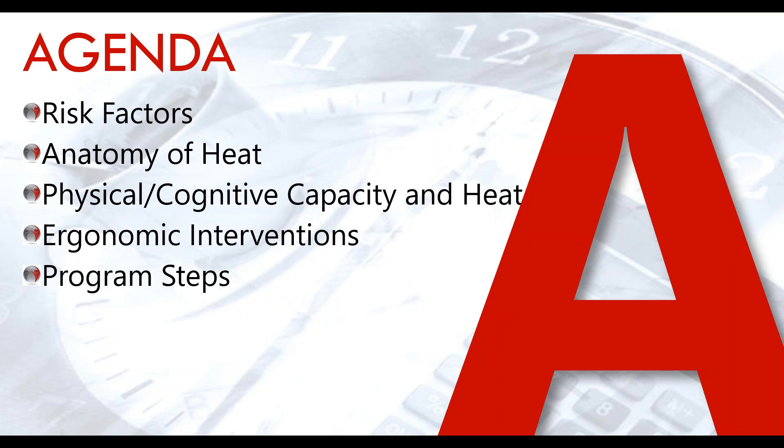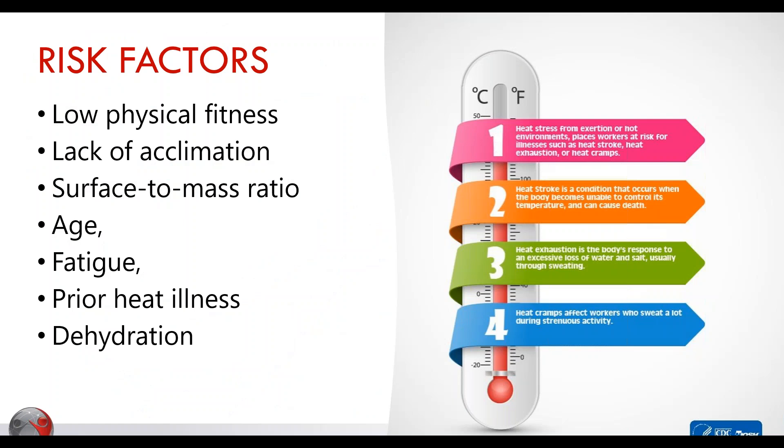First, we're reviewing risk factors. The pictogram shows the symptoms an employee should be feeling when starting to be exposed to high levels of heat. For those not in Canada — yes, it's known for cold winters — we just came out of a relative heat wave and are about to go into another, where humidity is up, temperatures are high, and relief from the heat may be minimal depending on your workplace.